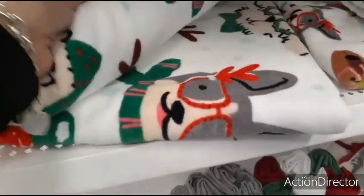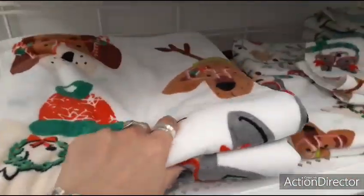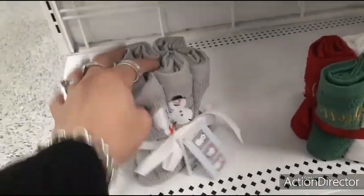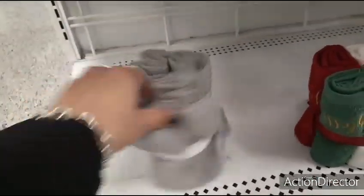Coming down here, this one is also going to be $6.99. The cute little finger towels — you have the snowman, you get a set of six — that's going to be $5.99, so it comes out to about a dollar each.